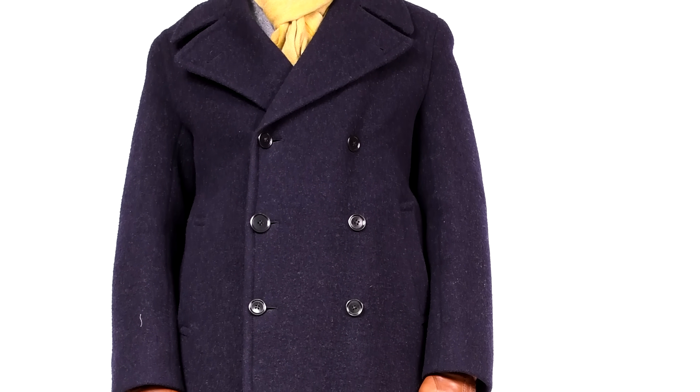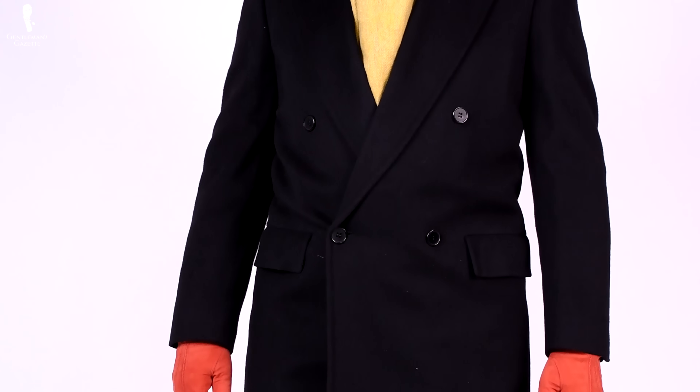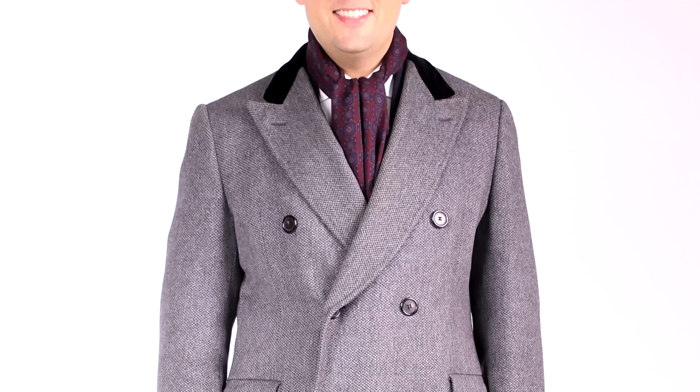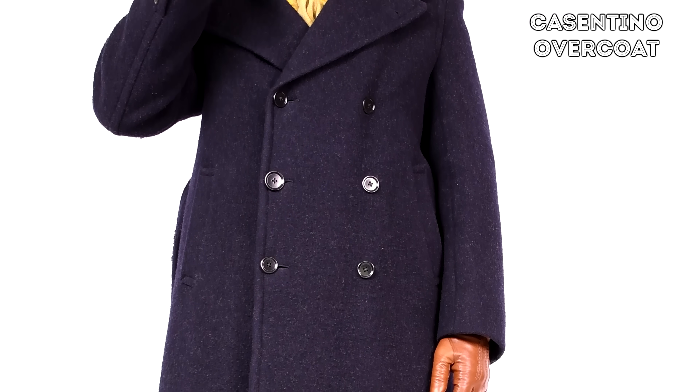If you can invest in just one overcoat, I suggest a navy or dark blue paletot — a double-breasted style with a peak lapel, because the extra layers keep you warm. If you're on a budget, overcoats are a great item to buy secondhand because they don't fit as snugly. Because of the heavy fabric, they drape better and are more forgiving than a suit would be. Basically all the overcoats in my collection are vintage, ranging from a vintage Chesterfield paletot with a velvet collar, to a British warm, or a Casentino-style double-breasted heavy navy overcoat that I found at Bobby from Boston.